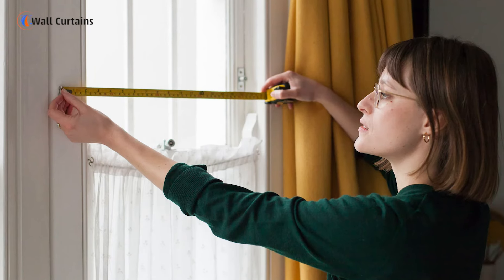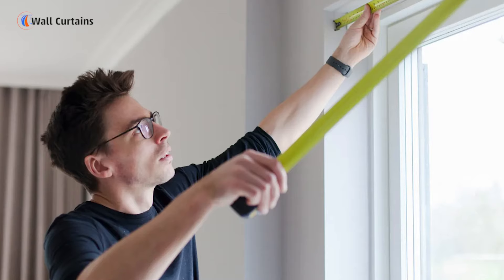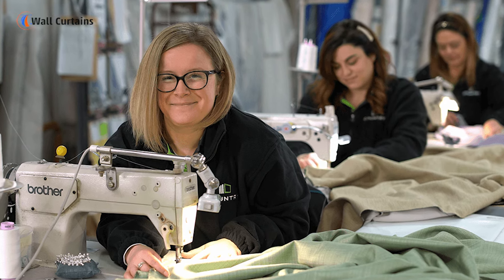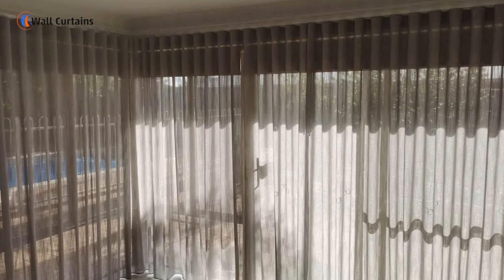Step 3: Precise measurement and customization. Precision is key to a flawless installation. We take detailed measurements of your windows to ensure a perfect fit. For uniquely shaped or oversized windows, we offer custom curtain solutions that are tailored specifically to your space. This step is crucial to avoid any gaps or excess fabric.